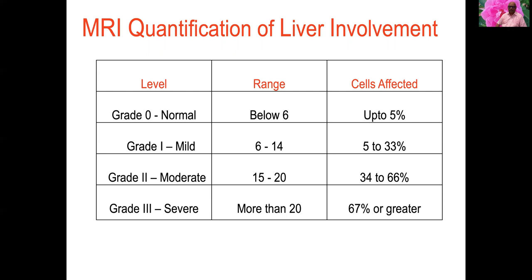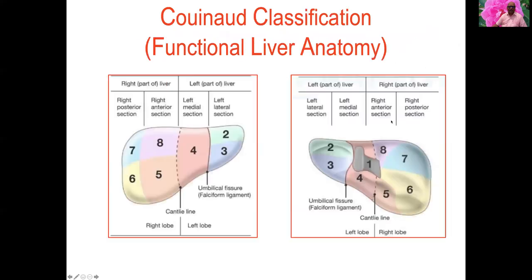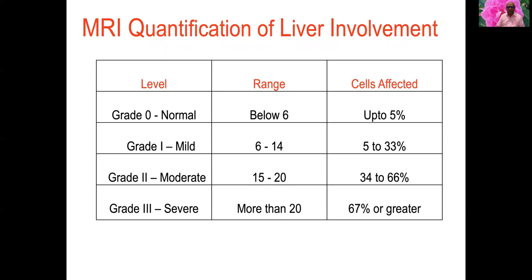If fat quantification is below 6, up to 5 percent of cells are affected — grade 0 or normal. Fat quantification of 6 to 14 corresponds to 5 to 33 percent cells affected — grade 1 or mild. Grade 2 or moderate involves 15 to 20 percent fat quantification with 34 to 66 percent cells affected. More than 20 percent fat quantification means 67 percent or more cells affected — grade 3 or severe.